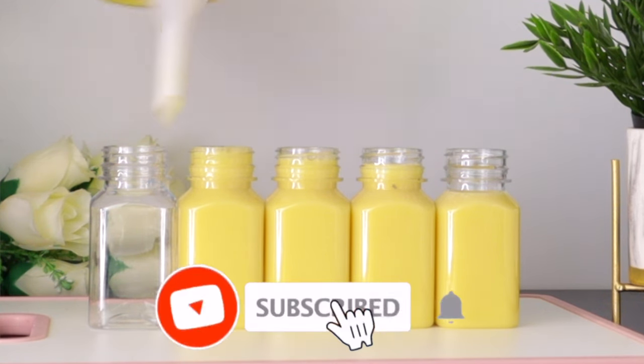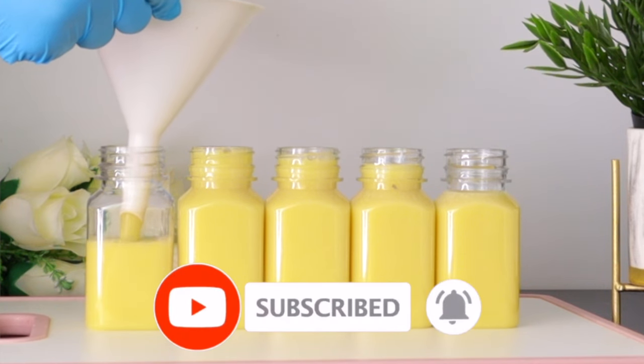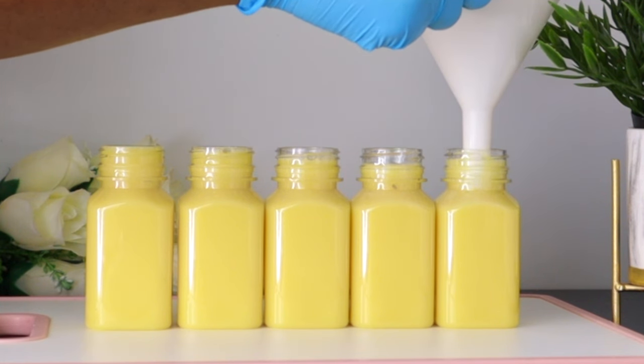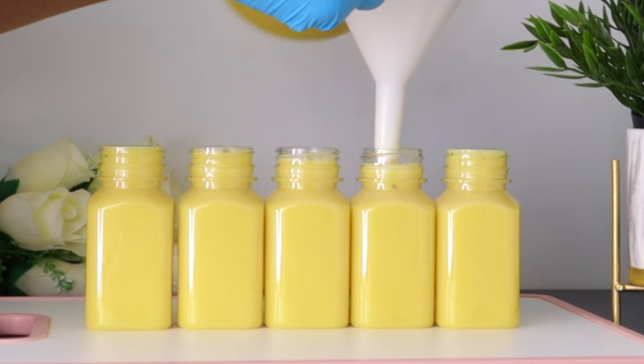Please don't forget to subscribe and turn on your post notifications so that you're notified for amazing videos coming up. I thank my subscribers for always coming back, and thank you my amazing viewers for clicking on this video. So to make this amazing drink, which is in the form of shots —